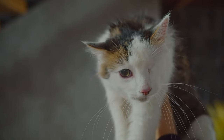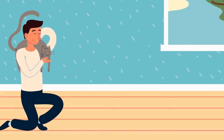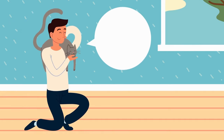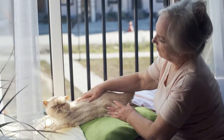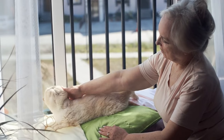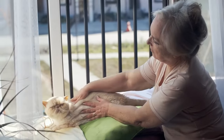Is your cat's meow starting to sound more like a grumpy old man? Don't worry, we've got the secrets to turn back the clock on your feline friend. In the next 10 minutes, you'll discover 10 game-changing tips that'll revolutionize your senior cat care.